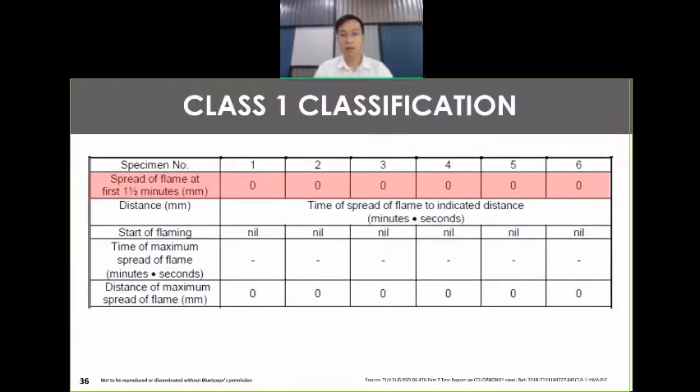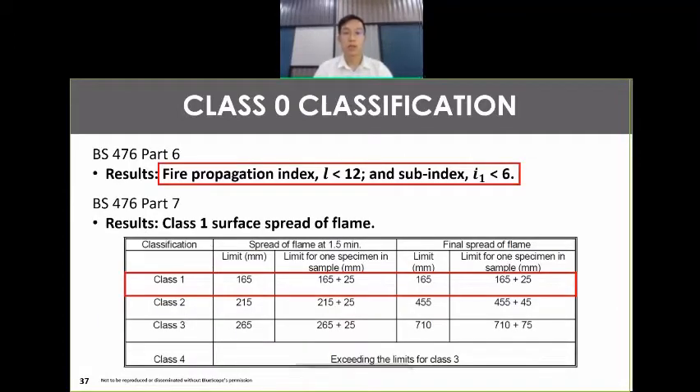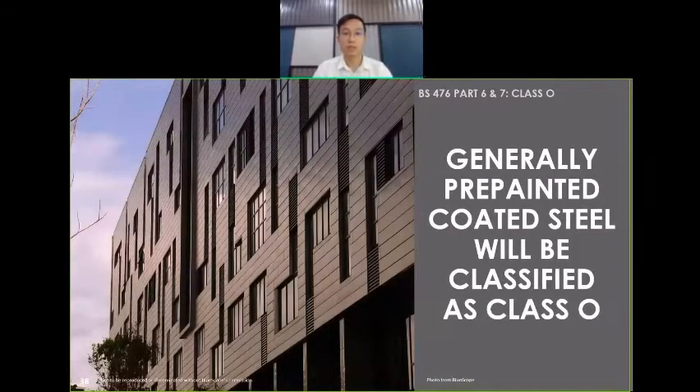In the test report, for a typical pre-painted product, we observe that there's no spread of flame as the paint layer mass is quite insignificant. The paint layer thickness also determines how easy it is to spread the flame. In order for the building material to be classified as Class O, it should meet both the BS476 Part 6 criteria — where the fire propagation index should be less than 12 and the sub-index less than 6 — while also meeting the BS476 Part 7 Class 1 classification. Combining these two, you get Class O. Generally, pre-painted coated steel is classified as Class O.